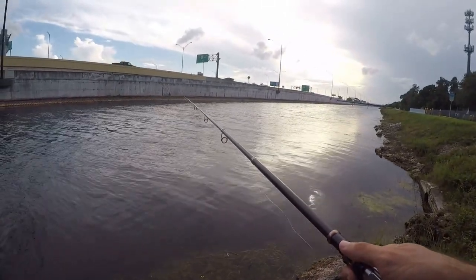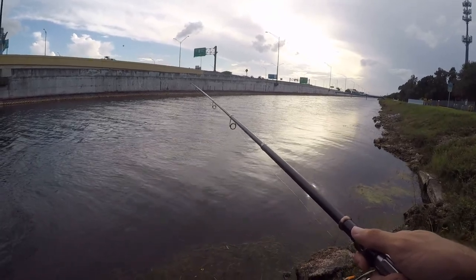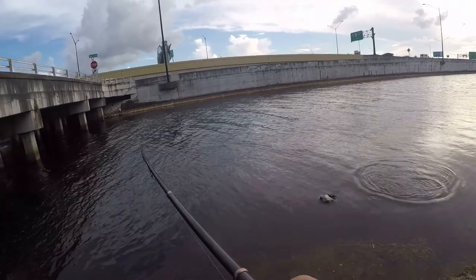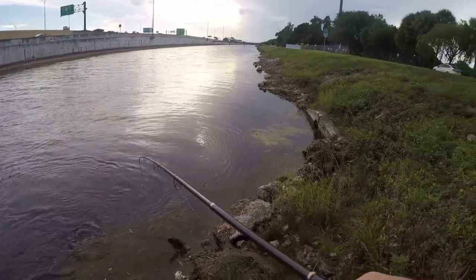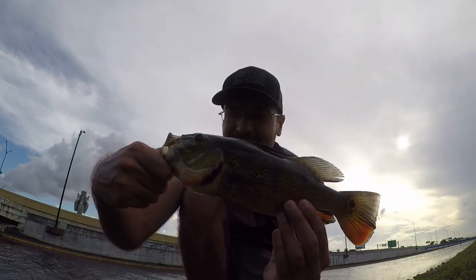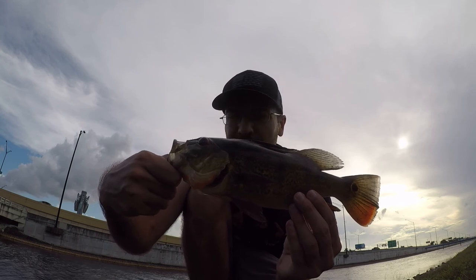My line got tight for a second but I don't feel any weight on it. Might just be the shiner swimming away — this one is really lively for some reason. Oh, I've got something on. What is this? Oh, peacock! Little guy — didn't even feel him bite. First peacock of the day, not a big one by any means. Barely even felt him hit, saw the line get tight but felt no weight, started reeling and he was on the end. But not too bad — now let's try to get something a little bit bigger.